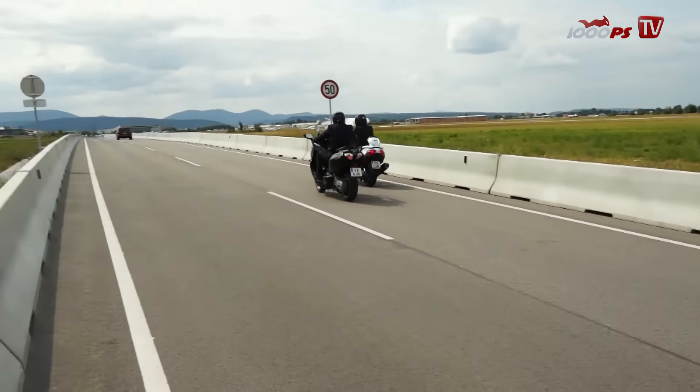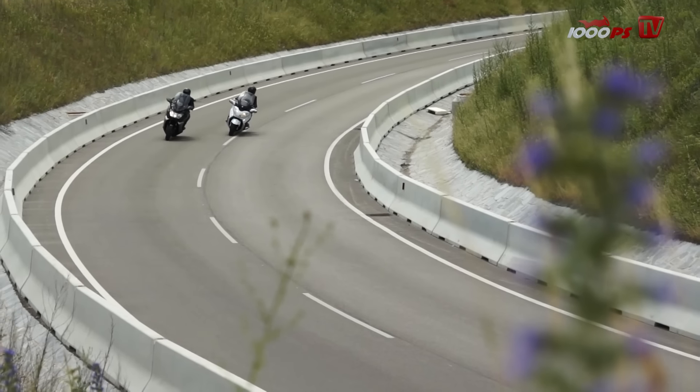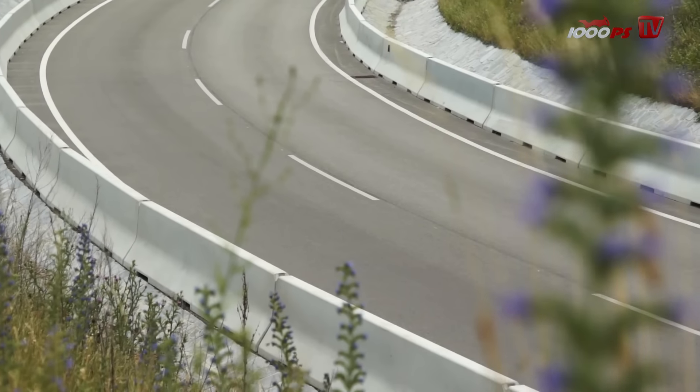BMW C650 GT gegen Suzuki Bergman 650. Zwei ausgewachsene und beeindruckende Luxusroller im direkten Vergleich.